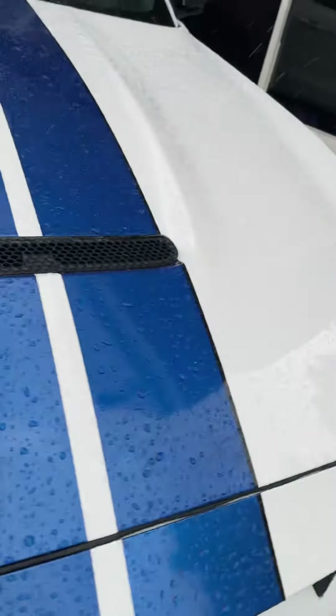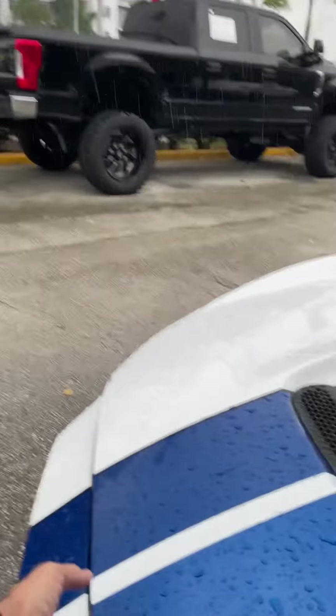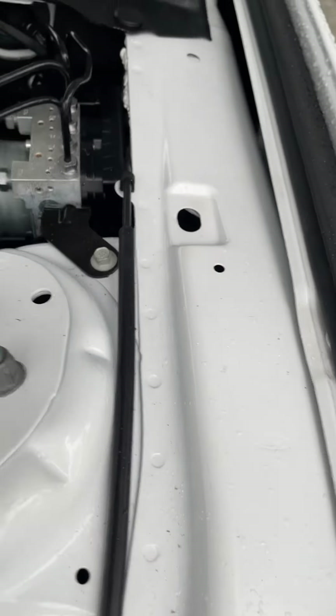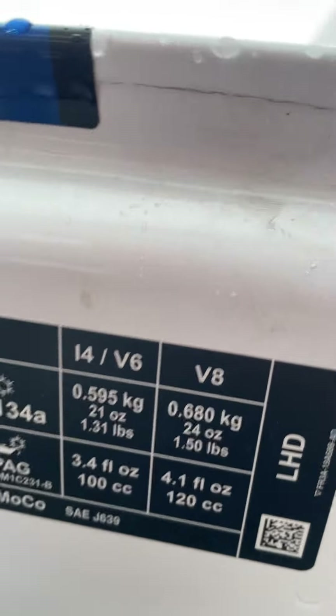Now I'm going to pop the hood. Let me get over here to the inside so I can pop the hood. Looks good there. Looks good there. That looks good. This thing's a nice car. Let me go ahead and close that.